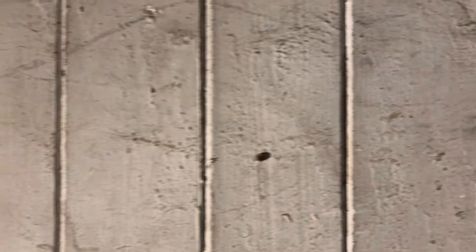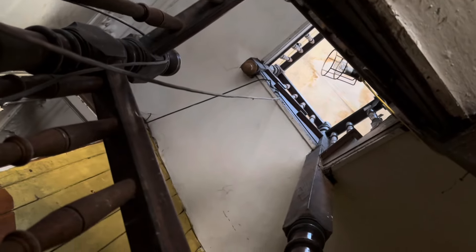Like many of Dublin's street buildings, behind the facade is a layer cake of alterations that have taken place over the years, including this very atmospheric staircase that was put in ingeniously within the 18th century volume of the building just after 1900.